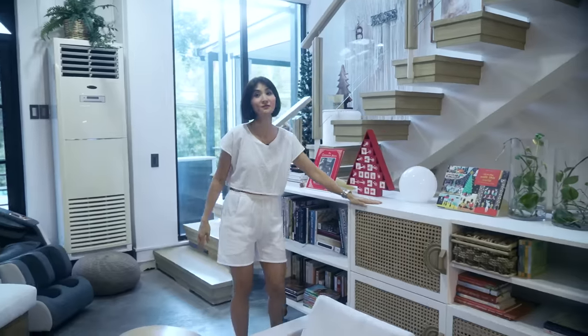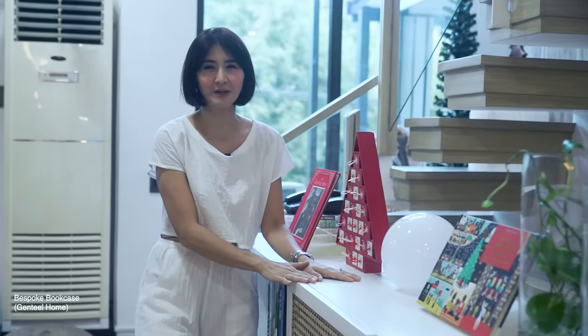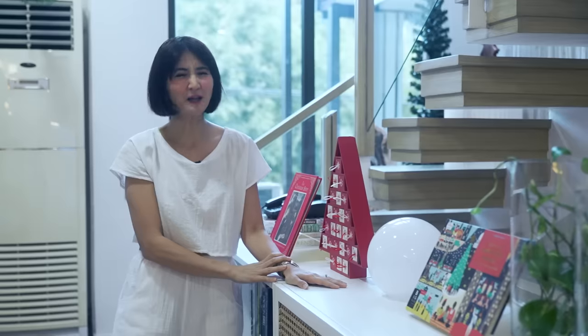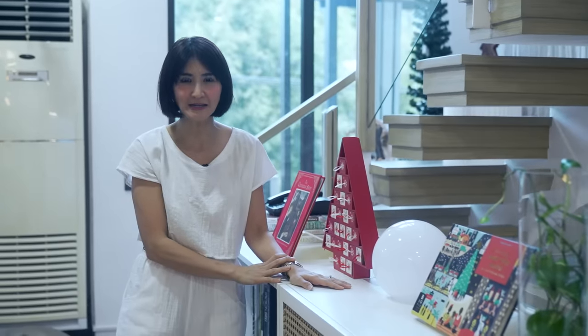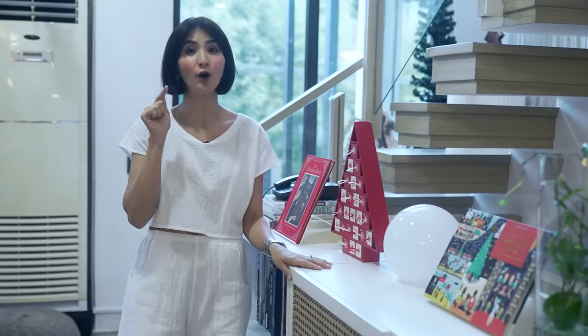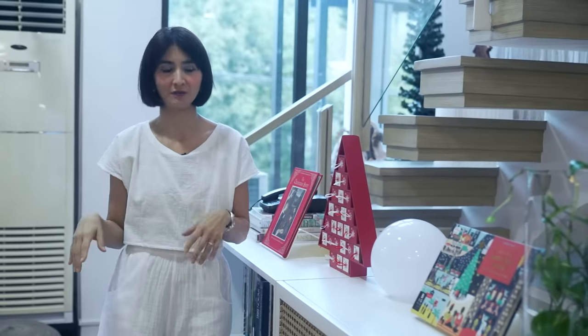This bookcase is very new — also by Gentil. It wasn't originally here and I wasn't planning to get one, but I noticed my family was always on devices. I realized I had moved all our books downstairs. You know what — what you don't see, you forget. I needed to put the books back on this floor where we spend our time.